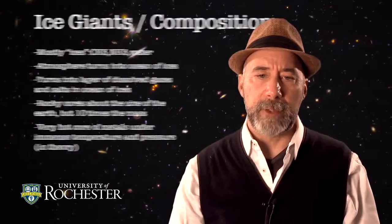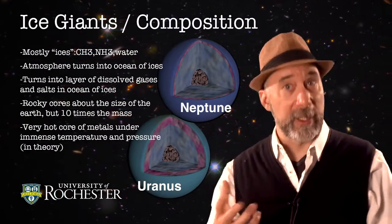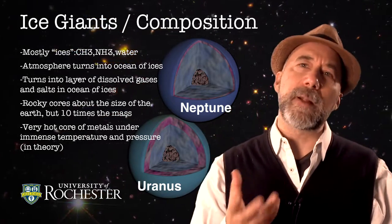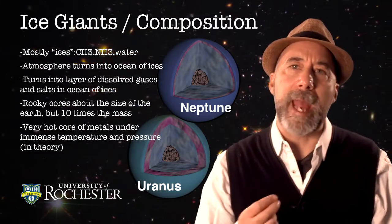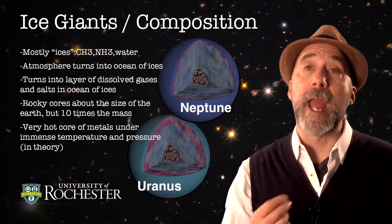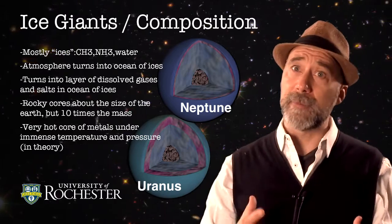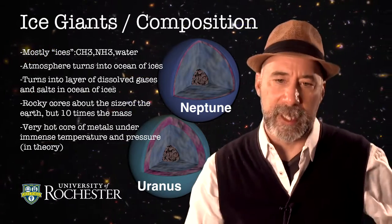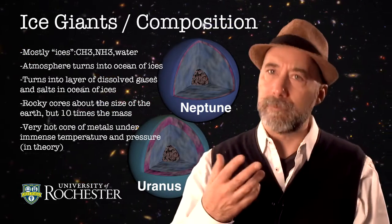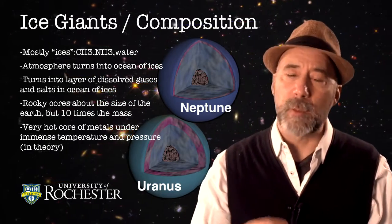Let's move on now to the ice giants — Uranus and Neptune. The ice giants are still very large planets, but they are certainly far smaller than Jupiter. The interesting thing about these worlds is that they are mainly composed of things like CH4 or NH3 — methane and ammonia — and lots of water as well. Things are cold enough that these are sort of slushes or slurries, essentially. If you could peel these like an onion and dive deep enough down, you'd find slurries of ices with dissolved gases in them.